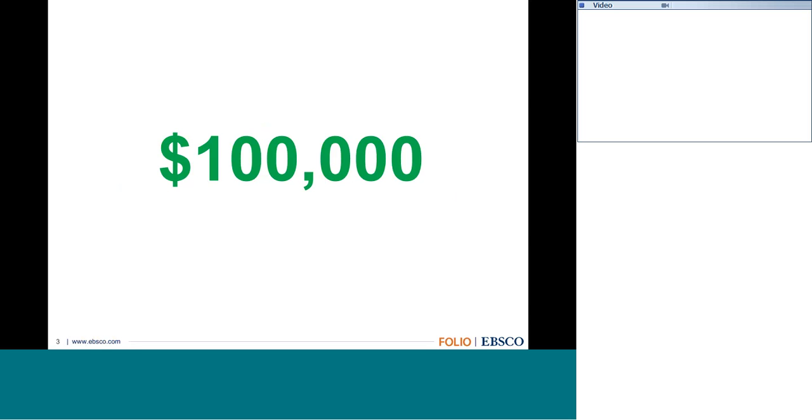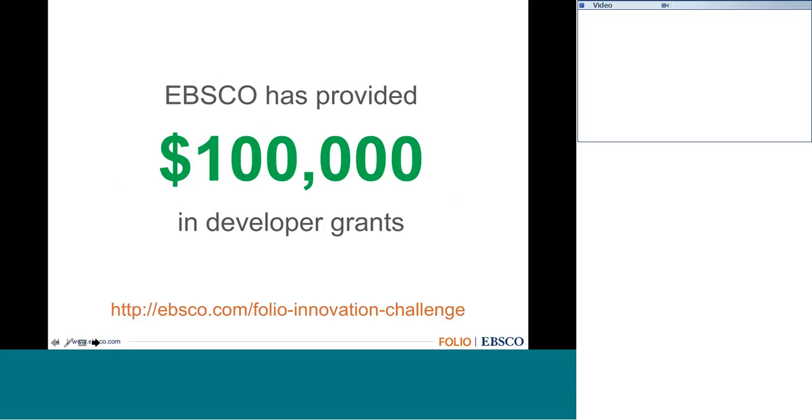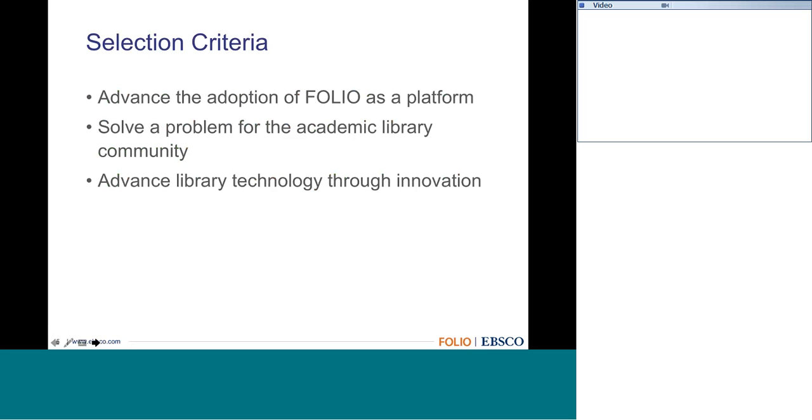The program helps bring together independent projects and unite the community on the FOLIO platform. We are offering a total of $100,000 to help advance adoption of FOLIO. There will be a number of individual grants selected out of the proposals, based on defined criteria.